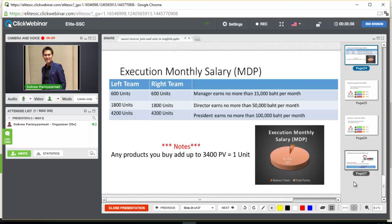I've explained how the bonus Twin Network plan works and how the bonus balance team works. Now let me explain how you can upgrade to your next position. In Joy and Coin, there are only 3 positions: Manager, Director, and President. Any products you buy accumulate — 3,400 PV equals 1 unit. To become a Manager, you need 600 units on the left and 600 units on the right, and you earn a monthly salary of up to 15,000 baht.